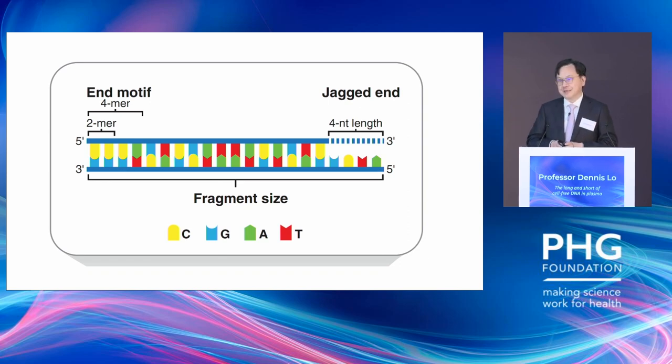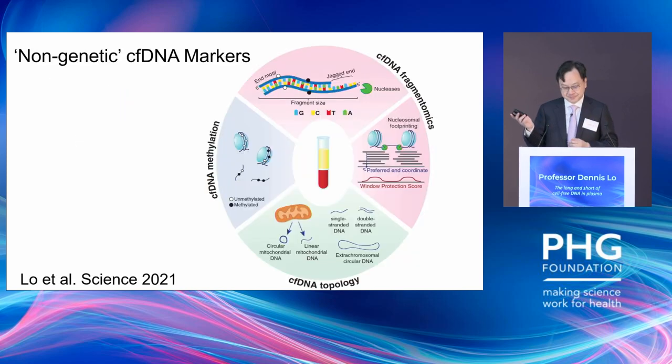We also know that some of those nucleases, when they cut, have a preponderance of creating jagged ends or blunt ends — that's yet another type of fragmentomics marker. More recently, we have found that circulating DNA, in addition to linear molecules which are mostly studied in the literature, also includes molecules which are circular. This is particularly important in the study of circulating mitochondrial DNA and circulating extrachromosomal circular DNA.